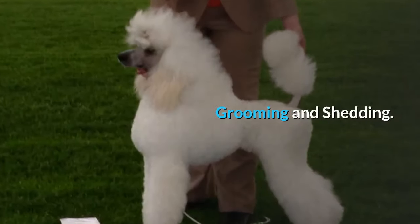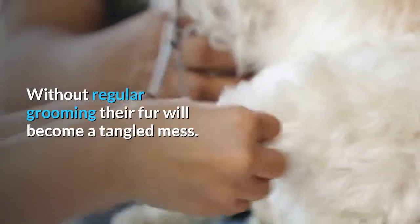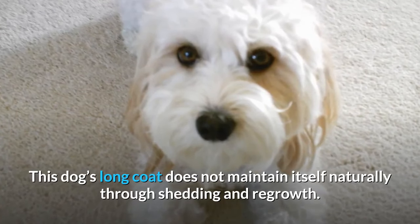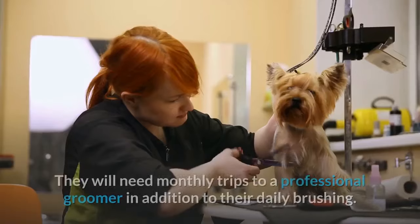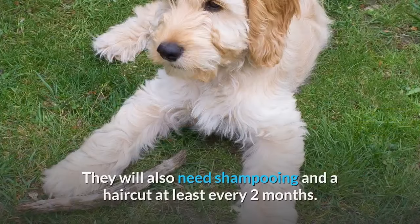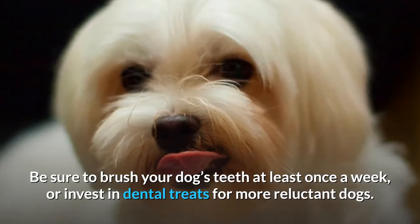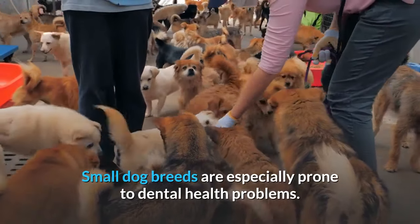Grooming and Shedding: Grooming is the most demanding aspect of caring for this breed. Without regular grooming, their fur will become a tangled mess. This dog's long coat does not maintain itself naturally through shedding and regrowth. Keeping their fur neat and trimmed will be entirely up to you. They will need monthly trips to a professional groomer in addition to their daily brushing, and a haircut at least every two months. Be sure to brush your dog's teeth at least once a week, or invest in dental treats for more reluctant dogs. Small dog breeds are especially prone to dental health problems.